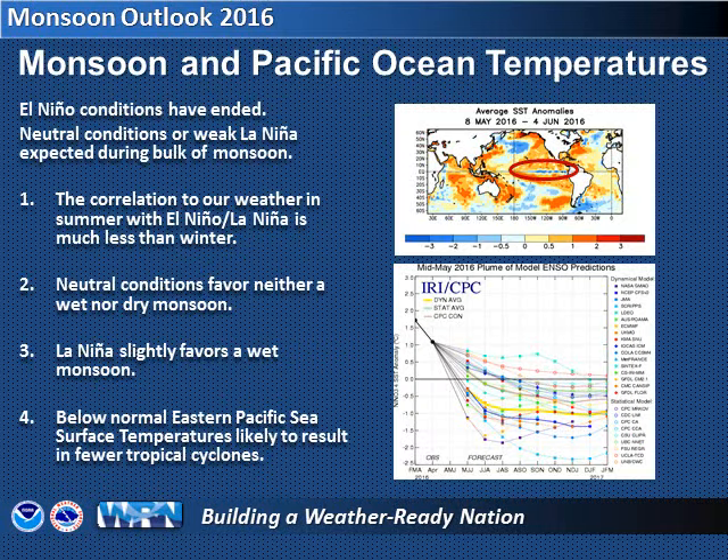The relationship between equatorial Pacific Ocean temperatures and our monsoon is not as strong as it is when talking about winter precipitation, and as we know from this past winter, even that correlation does not always hold true. As we start Monsoon 2016, we are transitioning from near-normal sea surface temperatures toward cooler readings or La Niña conditions. This tends to favor a wetter monsoon, but the relationship is not a strong one. What commonly occurs during a La Niña is less tropical cyclone activity in the Pacific Ocean, which means a smaller chance of that moisture reaching southeast Arizona. However, tropical cyclone activity in the Gulf of Mexico during the early summer can lead to increased rainfall for southeast Arizona if the flow pattern is favorable.